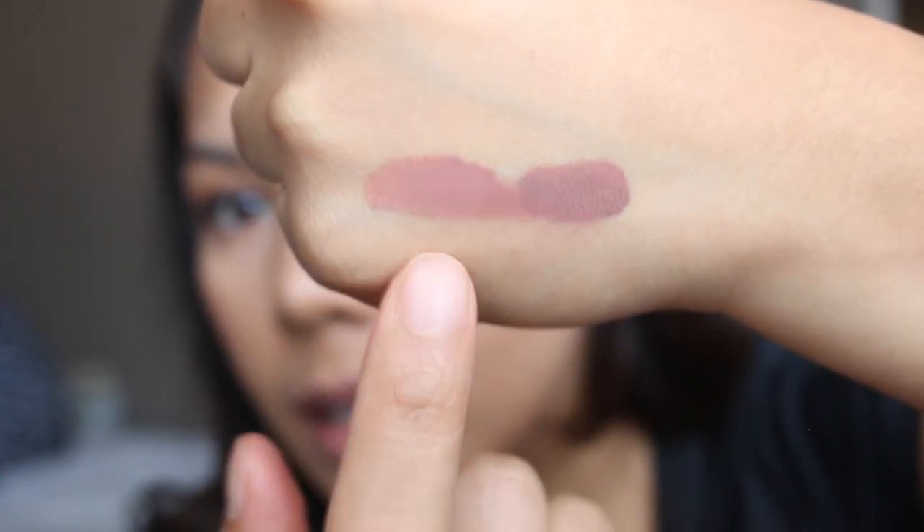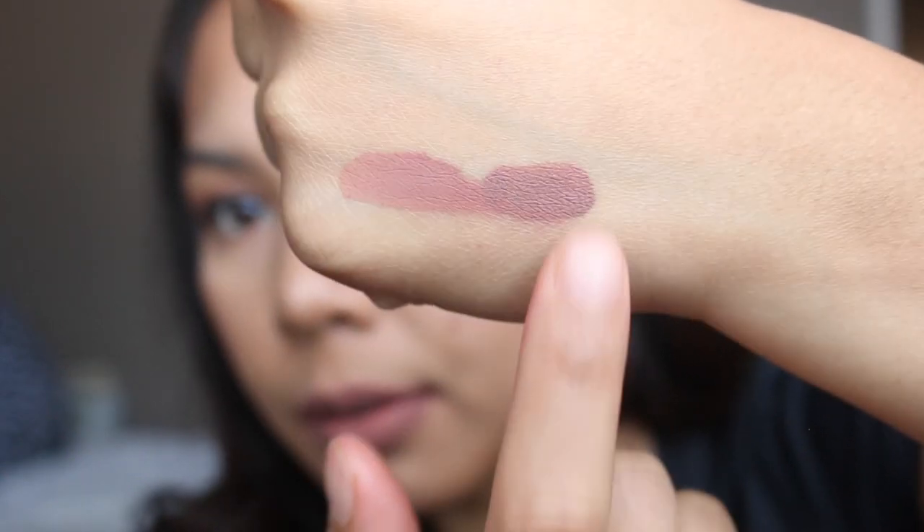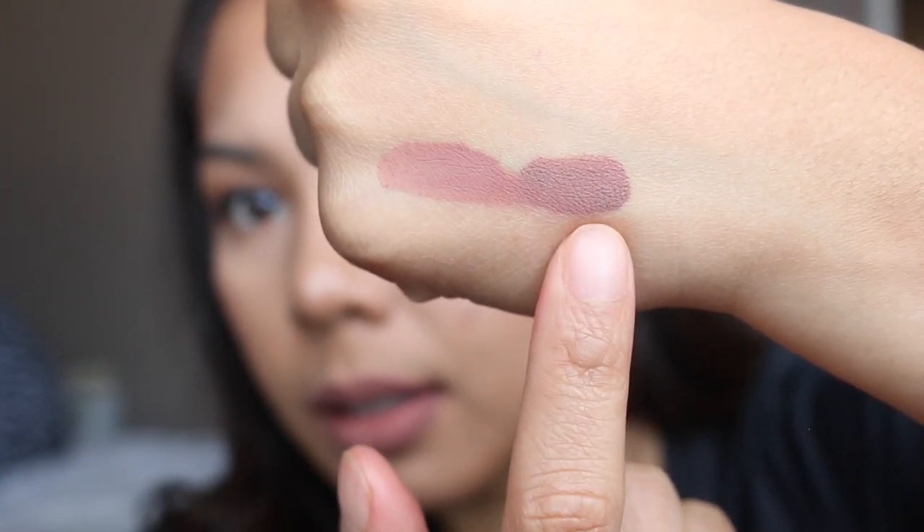I also have a swatch on the back of my hand — this is the older formula versus the newer formula. I guess the newer formulas are getting darker, like Lolita. Some people like the newer formula of Lolita so I guess it's kind of a win-win, but I wish they kept the original color.